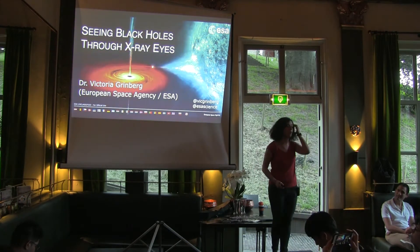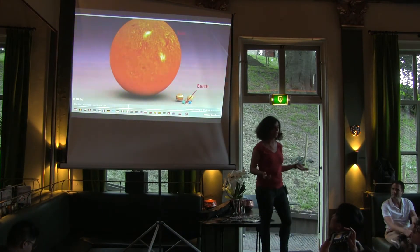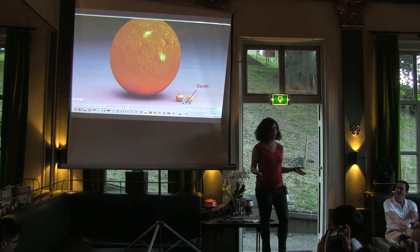Let me talk about black holes and about how we actually get to see black holes. We already made a nice introduction about where black holes and neutron stars come from, namely from explosions of giant stars in supernova.